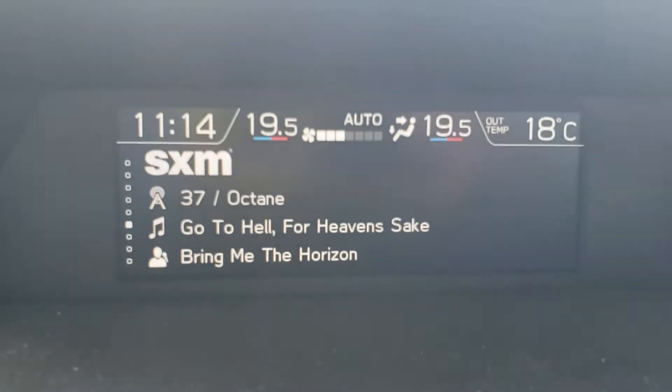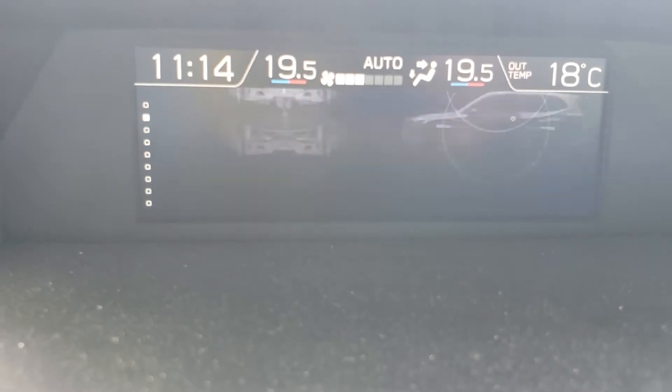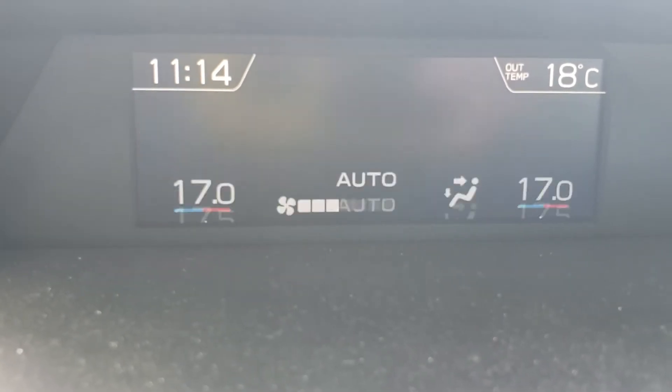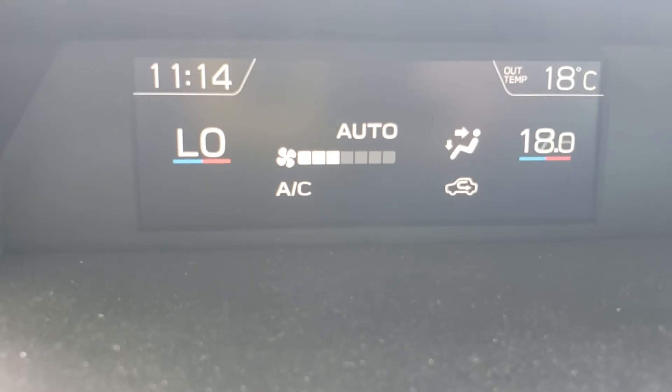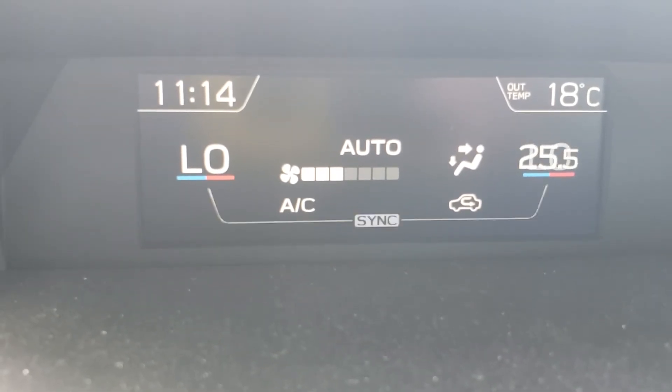There's a little information screen up here showing what you're listening to, date and time, fuel economy, and what tech is on — all important stuff. Climate control is also displayed here, ranging from 15 degrees freezing up to 30, so from cool to warm depending on how you and your passengers like it.